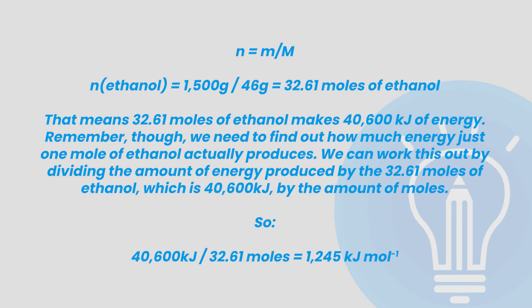Let's translate that into maths. Don't forget that the mass is always supposed to be in grams, so we need to convert that 1.5 kg by multiplying it by 1000. Using the equation: number of moles equals mass over molar mass, the number of moles of ethanol equals 1500 grams over 46 grams per mole, which gives us 32.61 moles of ethanol. That means 32.61 moles of ethanol makes 40,600 kJ of energy. We need to find out how much energy just one mole of ethanol produces, so we divide: 40,600 kJ divided by 32.61 moles equals 1245 kJ per mole.